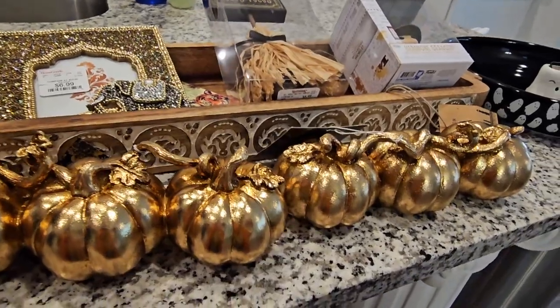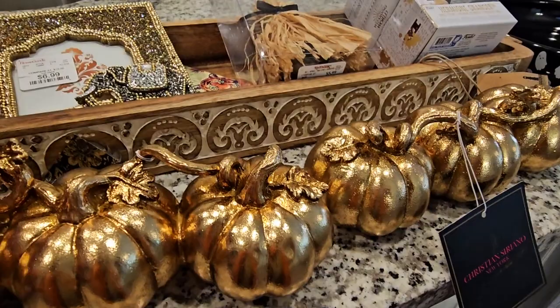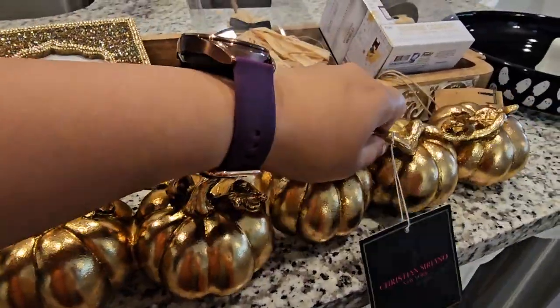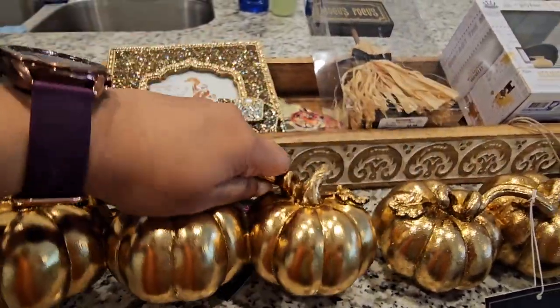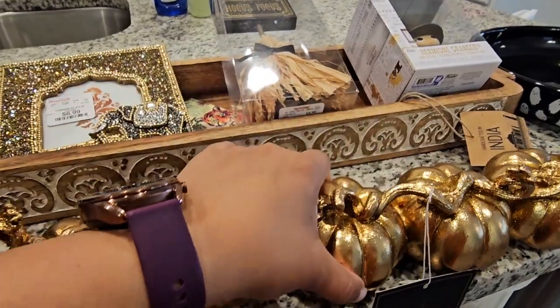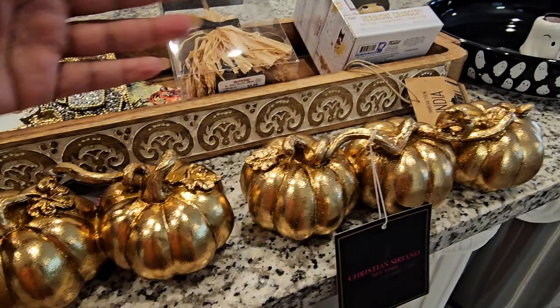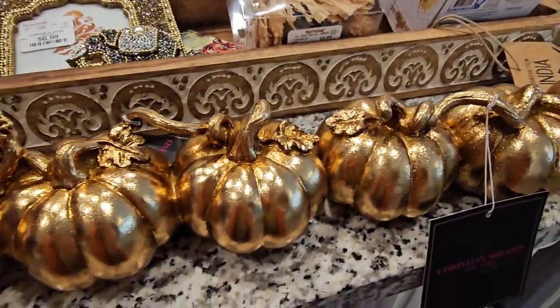Alright, let's move on to the haul. I think we'll start off with these pumpkins right here — these were on the checkout aisle at HomeGoods. They were $6.99 each and I got two of them. They were so beautiful, so shiny and metallic — these would be perfect for Thanksgiving. That's just how they get you; those checkout aisles are where they hide the really good stuff.